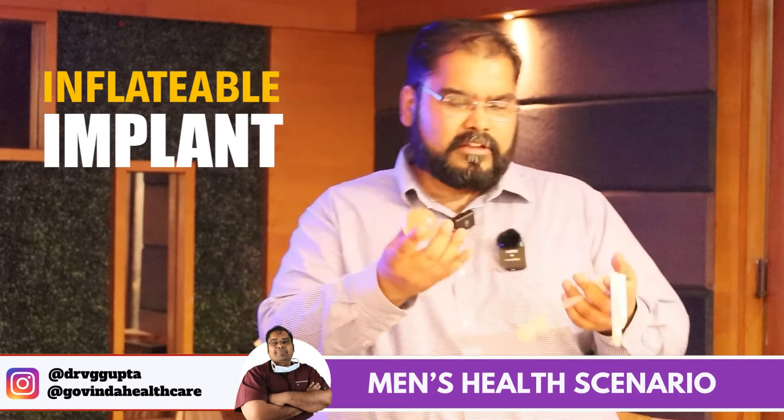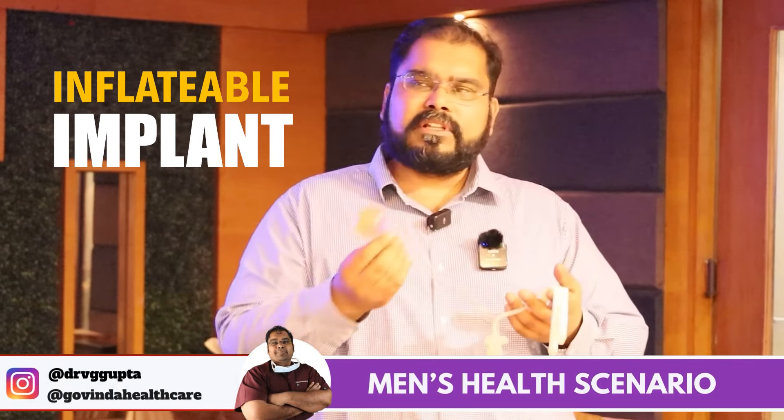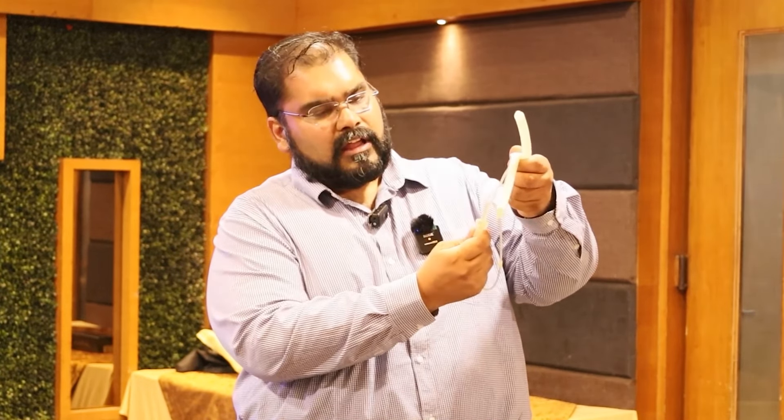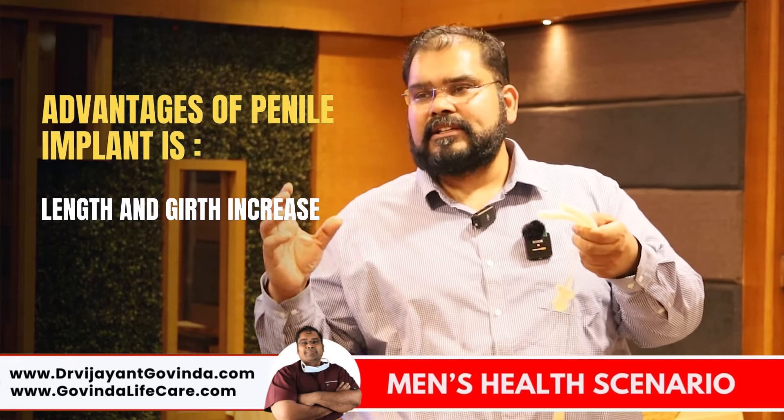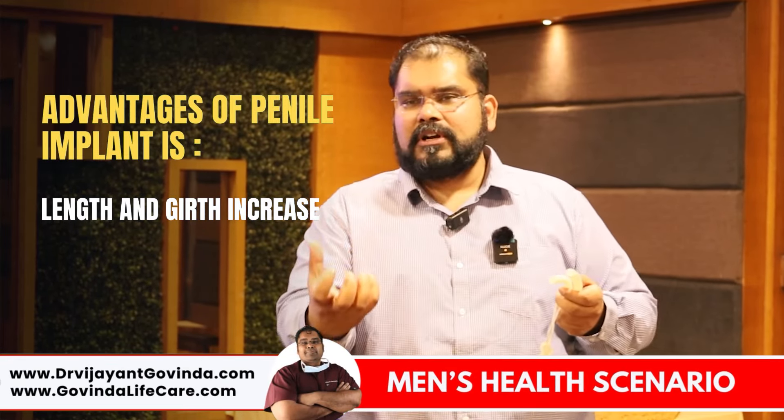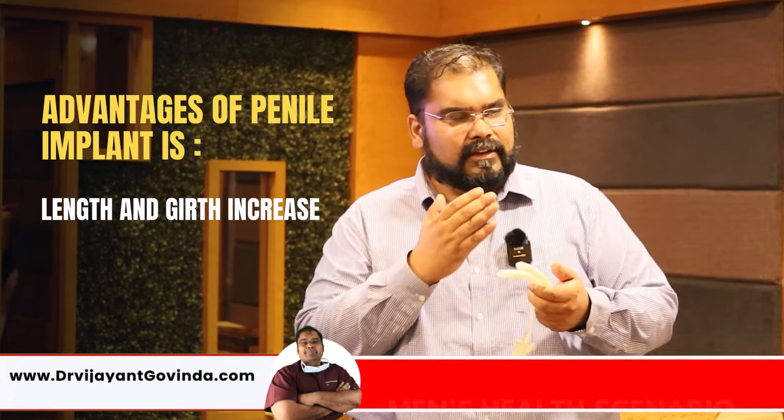This is an inflatable implant. There is a reservoir which goes in the retroperitoneum, and this is the corpora. When the patient wants to have sex, he just needs to inflate his implant and the penis gets fully erect. There are two advantages of this implant: first, it provides girth increase, so patients who want a thicker penis can benefit from this.